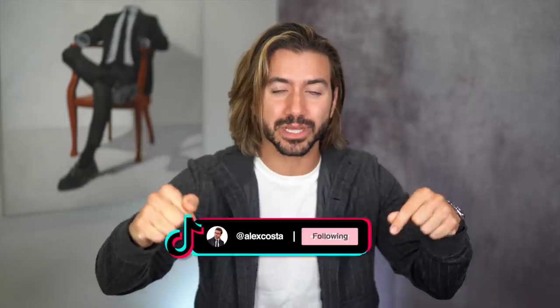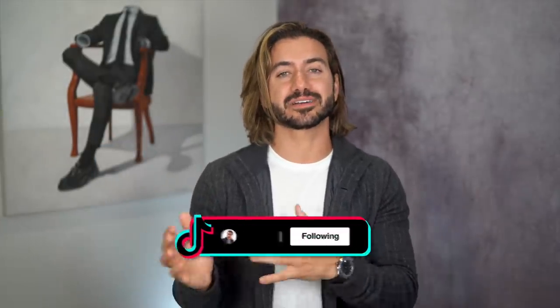Make sure to check out Carl Friedrich — it's the first link in the description below. You can also follow me on TikTok or Instagram at Alex Costa. I also want to know: what other accessories do you think men should have? Let me know in the comments section down below. Thank you guys so much for watching, and I'll see you again very soon. Peace.